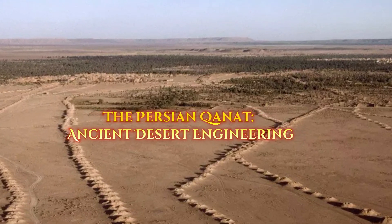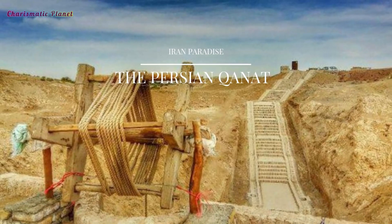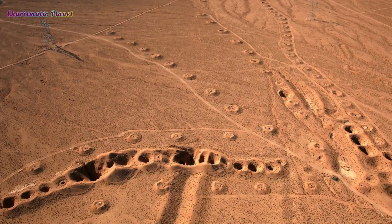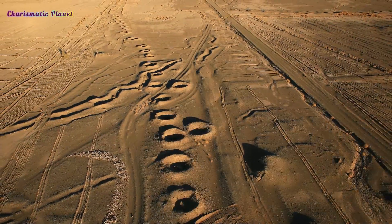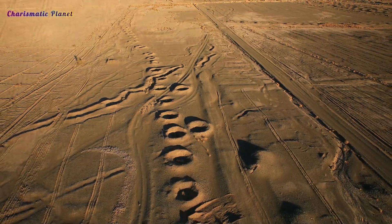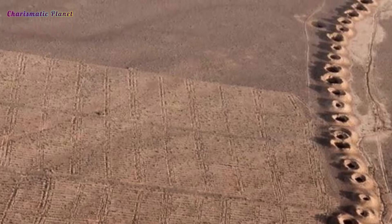The Persian Qanat is an amazing ancient engineering system that dates back 3,000 years. These systems are found in the desert areas of Iran and are still in use today. Qanats started in the Iron Age.